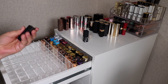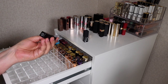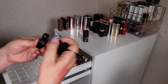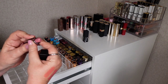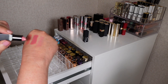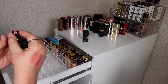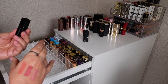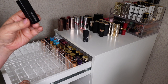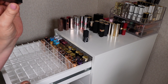Here is a Smashbox lipstick — it's the only one I've got. This is the shade Be Legendary and it's quite a nice shade actually, but it's just not very pigmented. I really don't reach for it and it is getting a little bit old, so I'll check that later. It's not really one I reach for so I'm either going to chuck that out or pass it on.